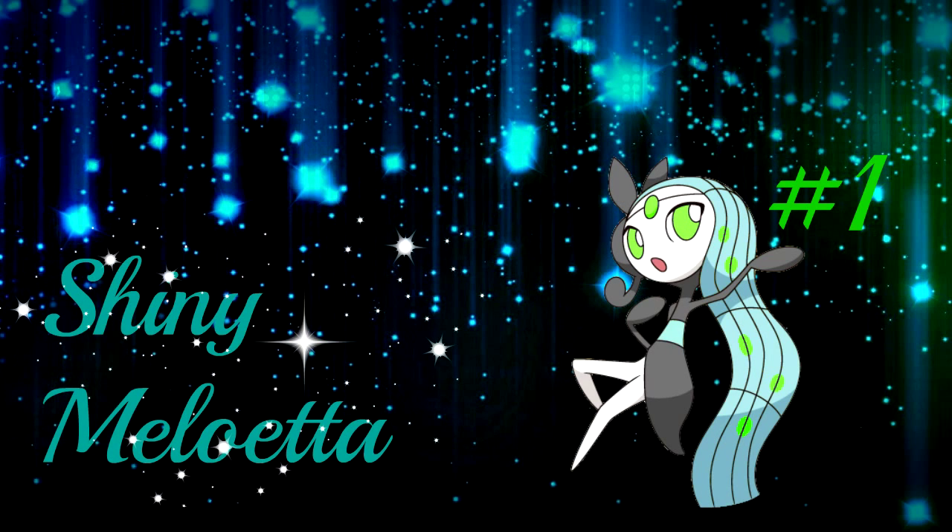Number 1 is Meloetta. Meloetta is my all-time favorite Pokémon by far, that's why I have her as my mascot and her shiny as number 1. As with Latias, they didn't change too much about her, which is for the best. The blue hair is just awesome in my opinion.